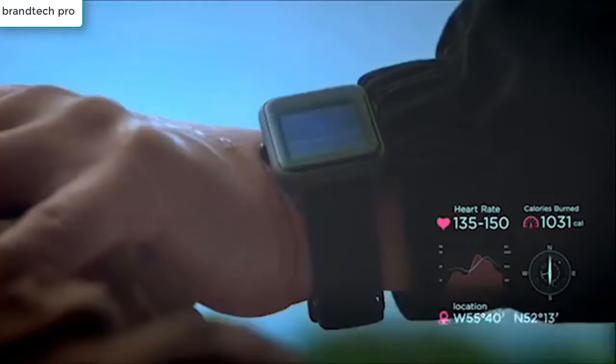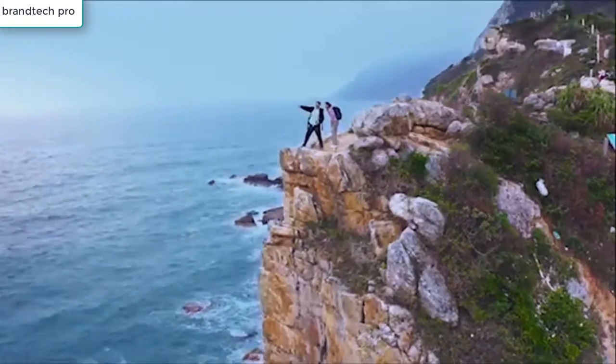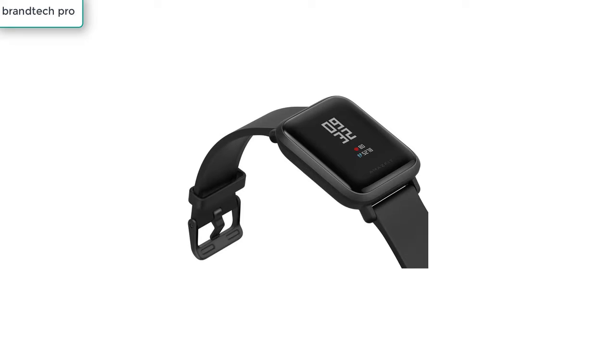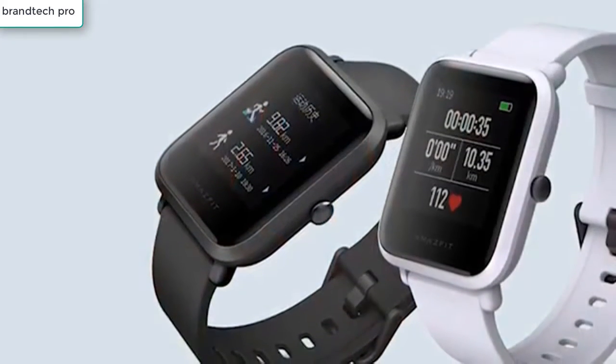You will get notifications for emails, SMS, and incoming phone calls, as well as alerts for Facebook, Twitter, and weather forecasts, all through the smartwatch. The Amazfit smartwatch comes in four different colors with a bright always-on 1.28-inch display and is compatible with both Android and Apple iOS.